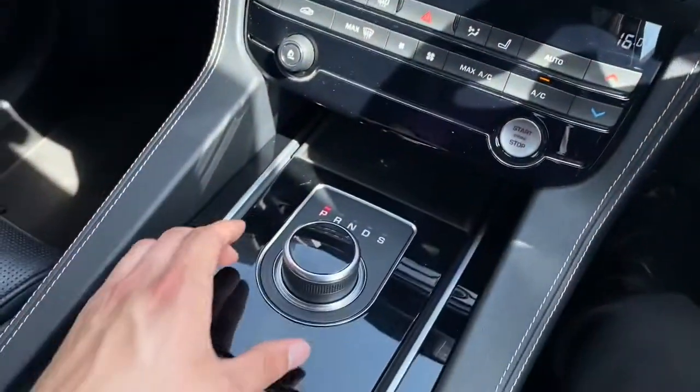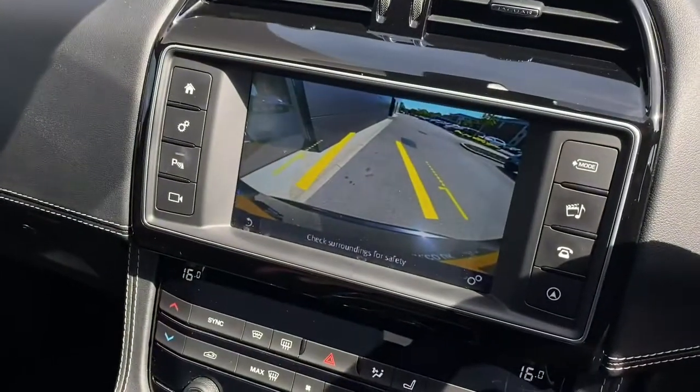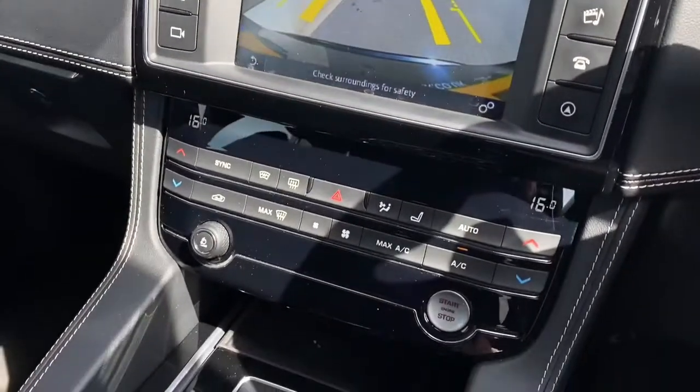And lastly, the rear reversing camera can also be accessed, and when selecting reverse, yellow guidelines will appear to help you in manoeuvring.